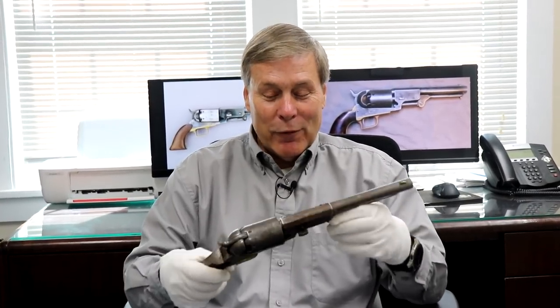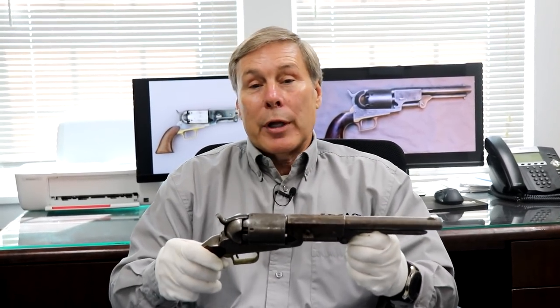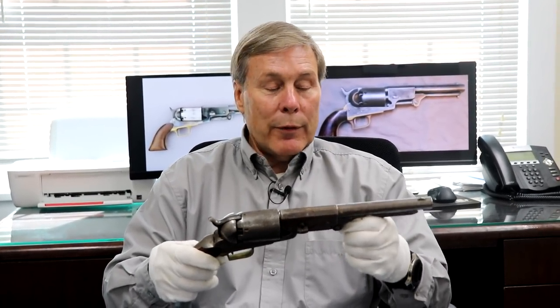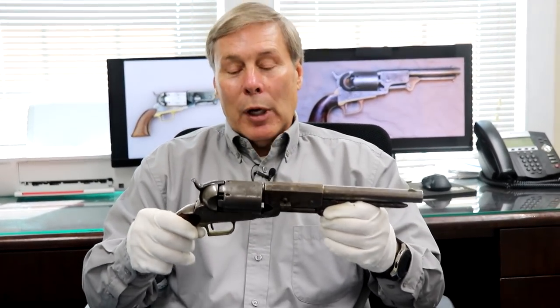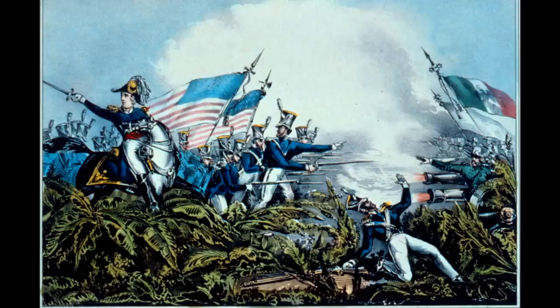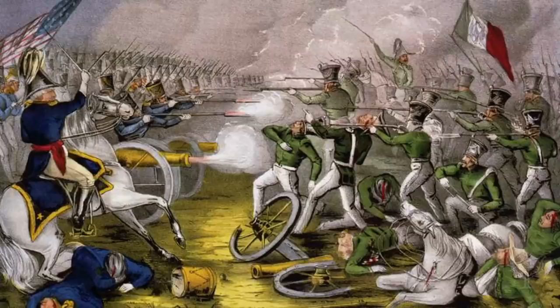This thing really is heavy, but before I talk about the transition, let me tell you an interesting piece of history. After all the work Sam Walker did to have the redesign and help get things started, he goes back to Texas — the pistols arrived and he was killed. It was now the Mexican-American War, 1847. These pistols were delivered in 1847 and Sam Walker was killed in the Mexican-American War.